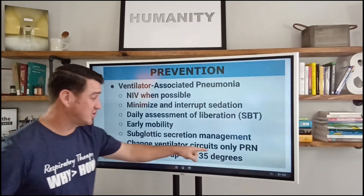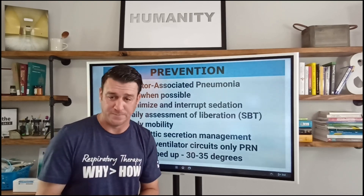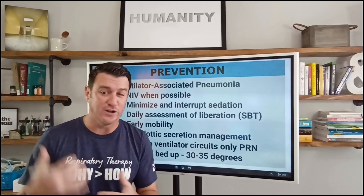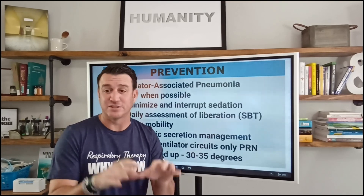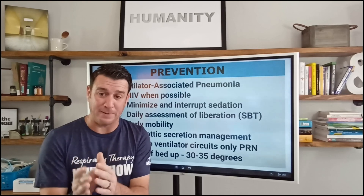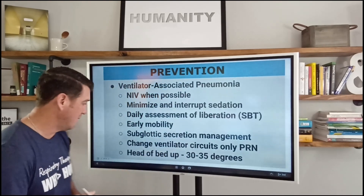We need to change the ventilator circuits only PRN — only when they are visibly soiled. And if you can coordinate them with a transport or another time of disconnect, that's even better, because you're reducing the amount of times the circuit is broken. When we open the circuit, we open the patient to environmental pathogens, which means a higher risk for ventilator-associated pneumonia.